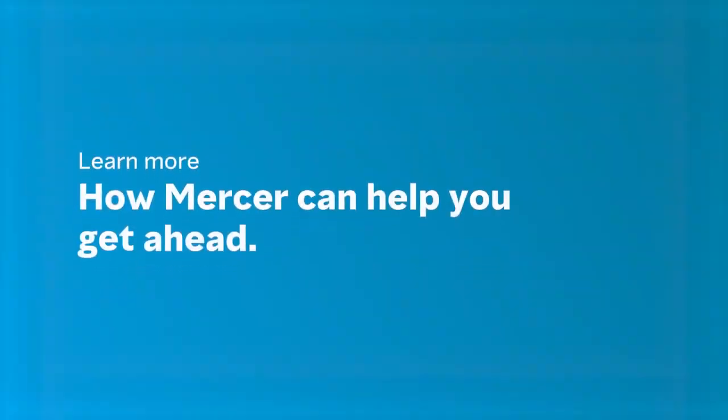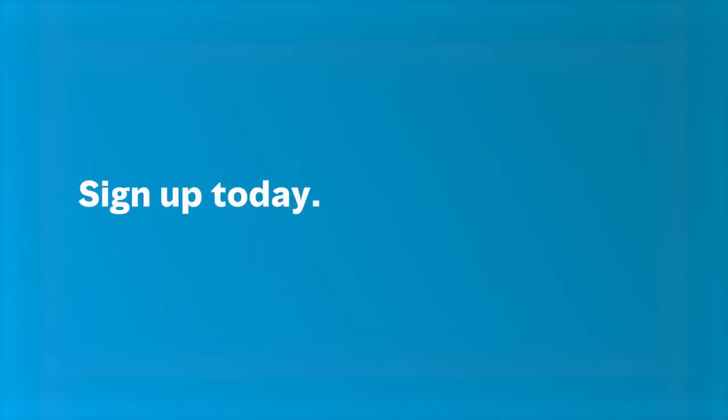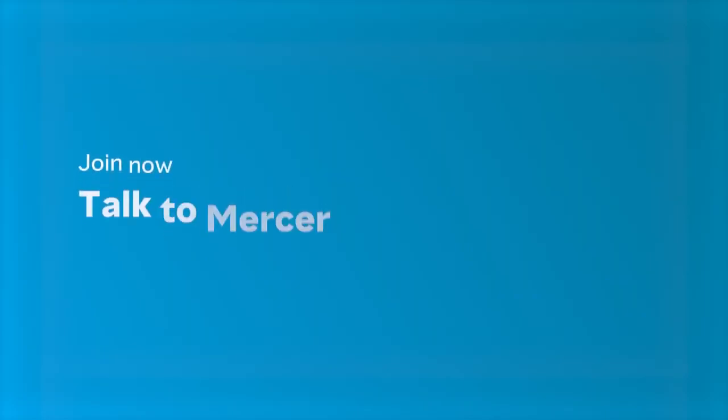Learn more about how Mercer can help you get ahead. Signing up takes less than five minutes. Talk to Mercer today.